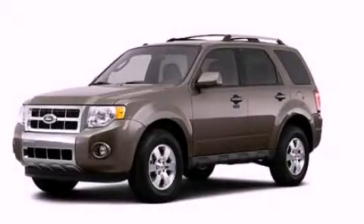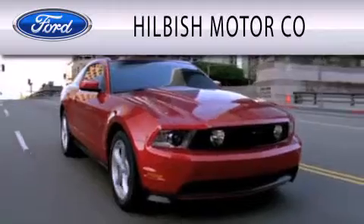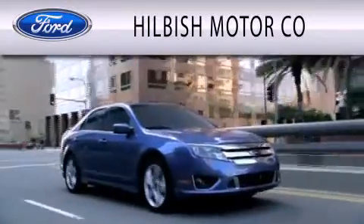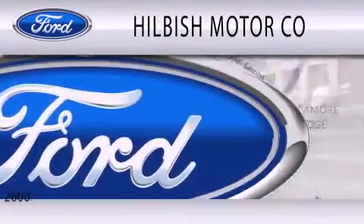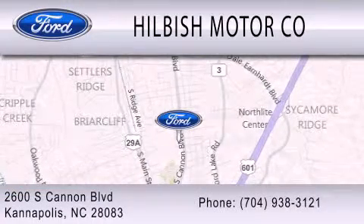Stop by today and test drive this automobile for yourself. Hillbush Motor Company is dedicated to doing everything possible to ensure that the experience you have selecting your vehicle is as pleasant as possible. We are located at 2600 South Cannon Boulevard in Kannapolis.